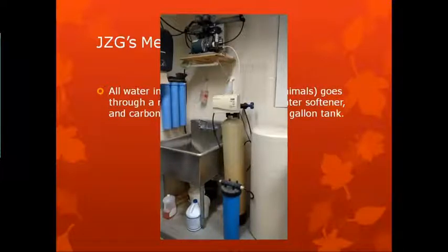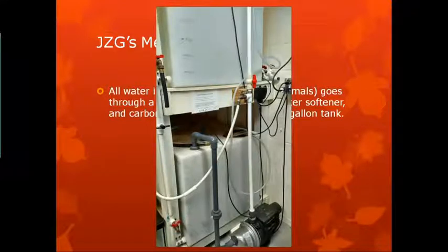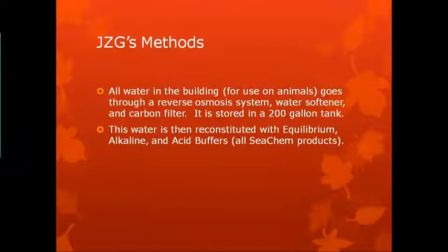How we do it: all the water in the building for use on animals goes through an RO system — reverse osmosis filtration, water softener, and carbon filter — stored in a 200-gallon tank. We test water in all our systems weekly, and a 30% or more water change is done every week. Tanks themselves are spot-cleaned weekly or as needed. The furniture is changed at least once a month. All newts are held in a relatively biosecure room. They share this space with native Necturus species, although they have their own dedicated systems with no sharing of water, tools, or anything.